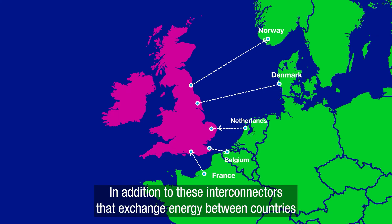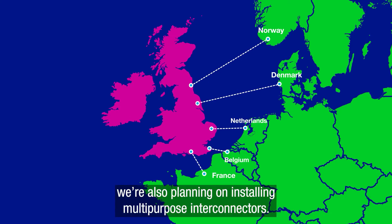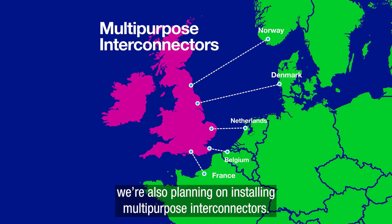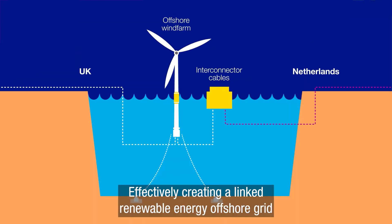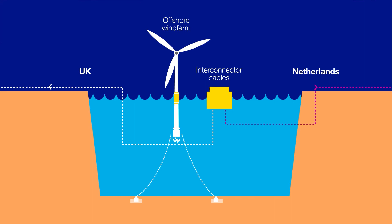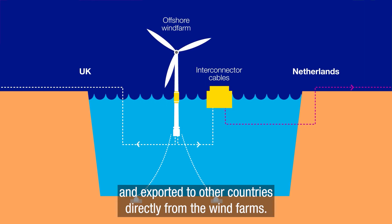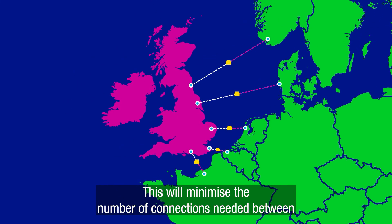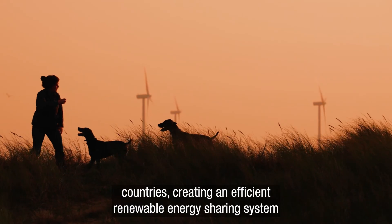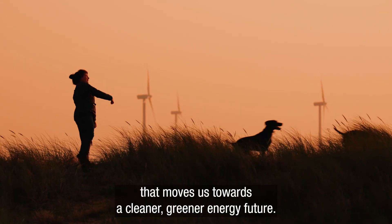In addition to these interconnectors that exchange energy between countries, we're also planning on installing multi-purpose interconnectors. These will allow wind farms to connect directly to the interconnector cables between countries, effectively creating a linked renewable energy offshore grid. That means net zero energy can be collected from and exported to other countries directly from the wind farms. This will minimise the number of connections needed between countries, creating an efficient renewable energy sharing system that moves us towards a cleaner, greener energy future.